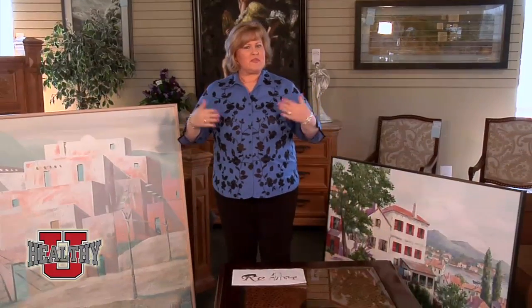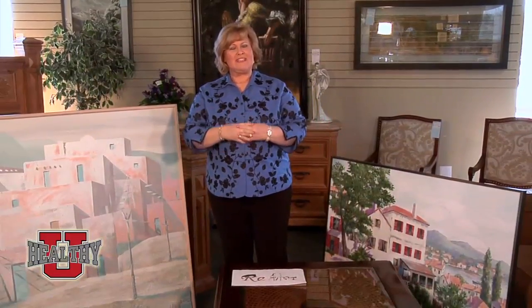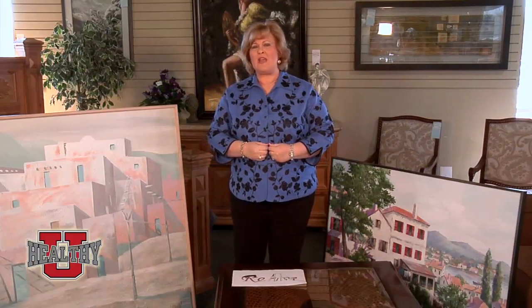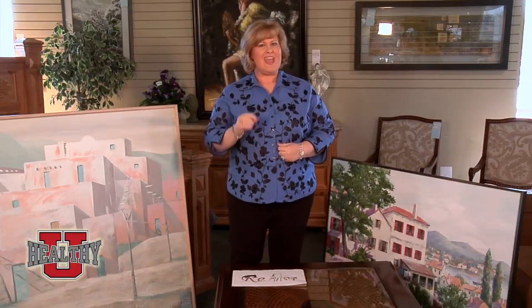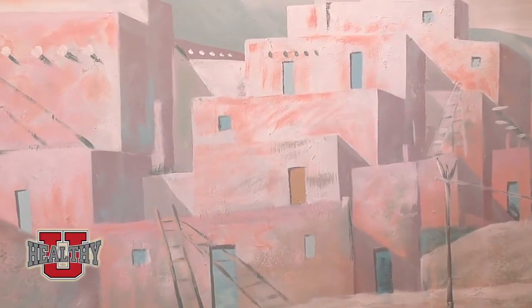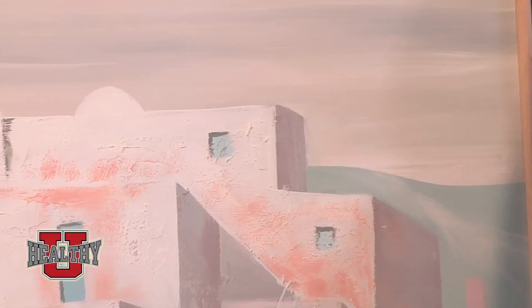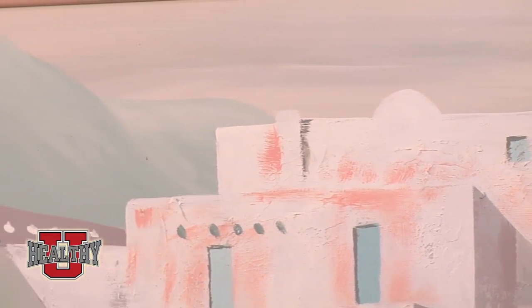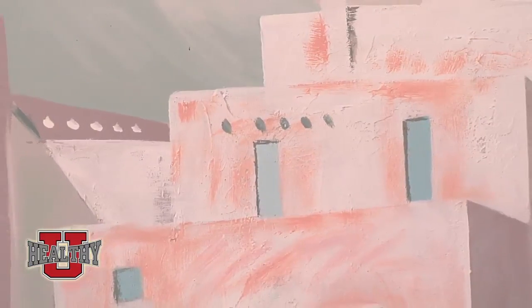You've seen the show Flip This House — well, nowadays living green and living lean is important to us, so I found a way that you can do something to make money and have fun. Everything that came in the stores was a pastel color, and that is not in anymore. What we like today is a little bit more updated colors, like Sienna Red or a Terracotta Clay color.